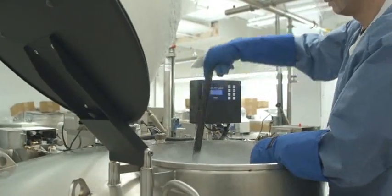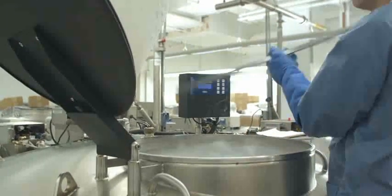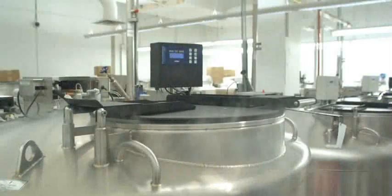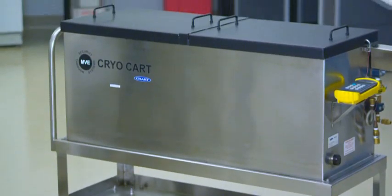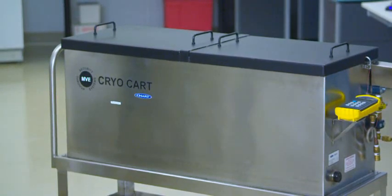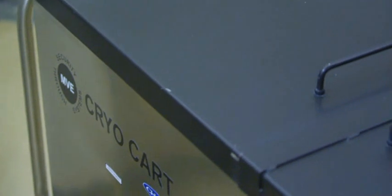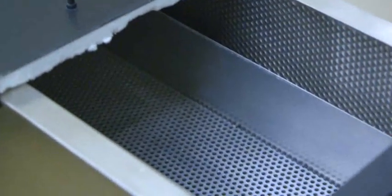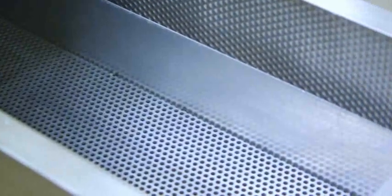Liquid nitrogen levels are confirmed routinely to ensure electronic readings match the physical measurements. Even with the top open, the sample temperature remains constant in these tanks. A cryo cart is used to safely prepare the sample for transport. It allows staff to work over a bed of liquid nitrogen so that the temperature of the sample is not affected. Cells for Life is one of the few labs in Canada to have this cart.